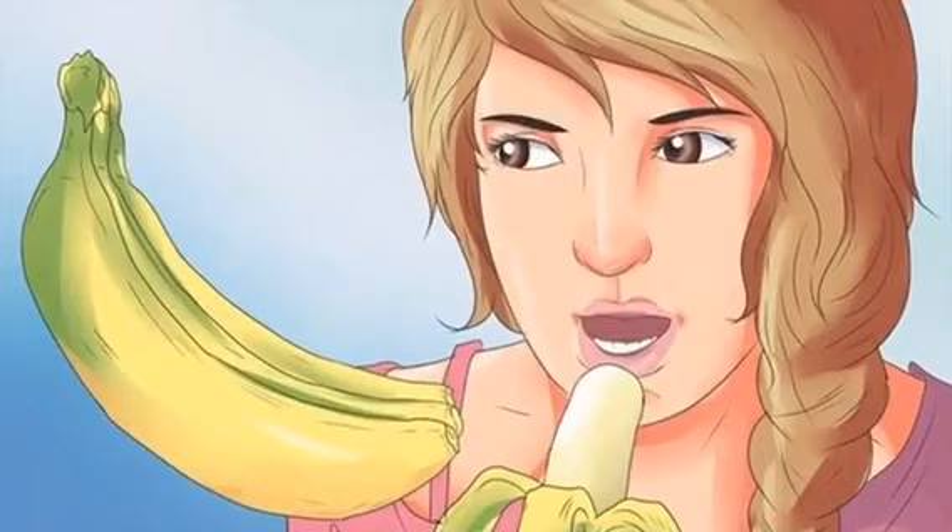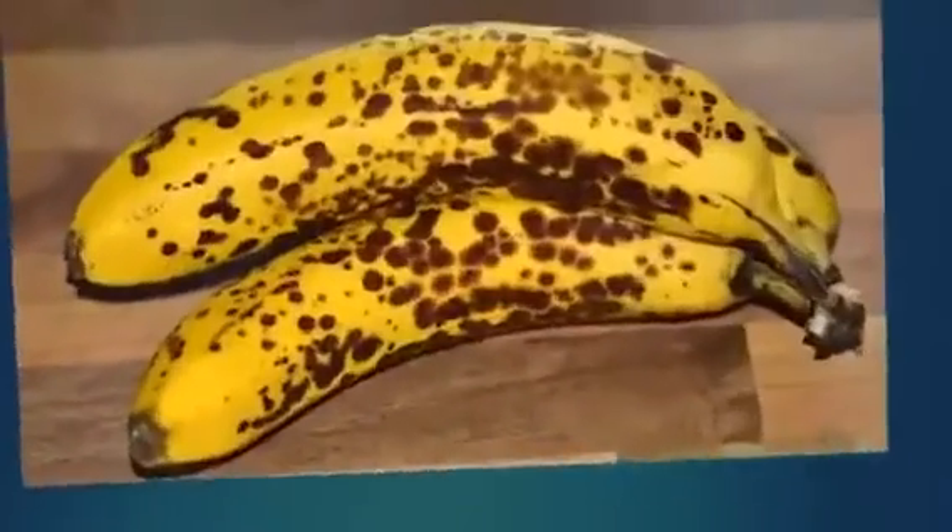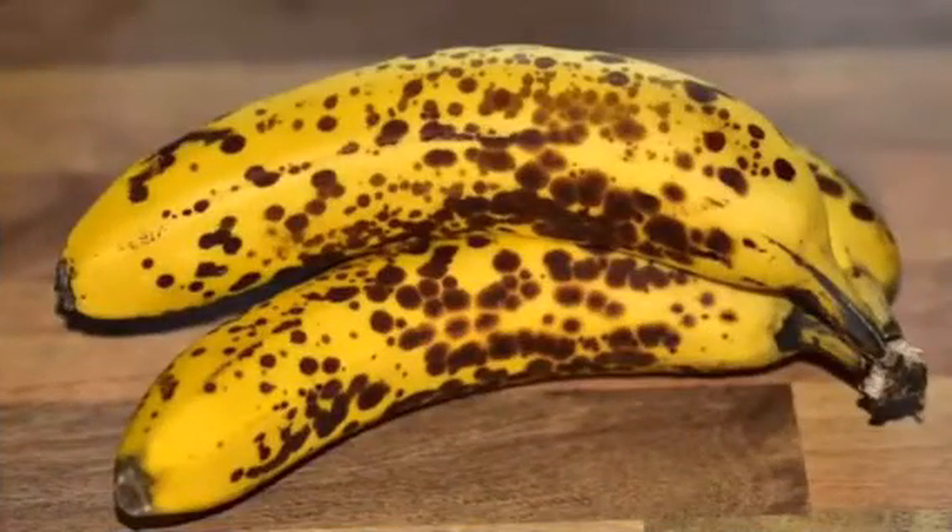Americans eat more bananas every year than oranges and apples combined — it's the top consumed fruit in the States. We buy a bunch of bananas in the local grocery store, and usually they last until the end of the week. But you've probably noticed that in time, black spots start to appear on them, growing bigger and bigger until they turn black.